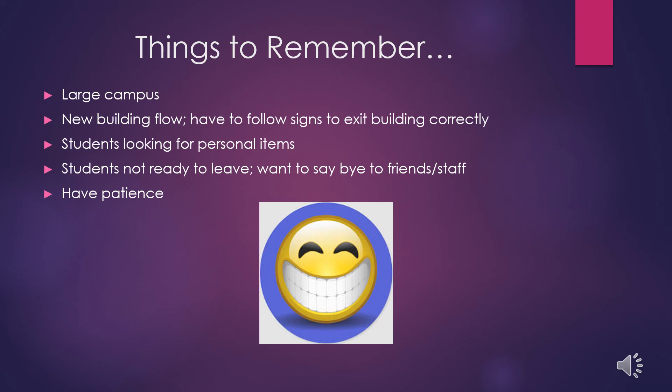Some things to remember when picking up your child: first, have patience. This process may take a little bit longer than usual and is new to everyone. The SPOT is a large campus with a new building flow, so students will have to follow signs to exit correctly. Students may also be looking for personal items, or may be excited to see friends and staff and not quite ready to leave.